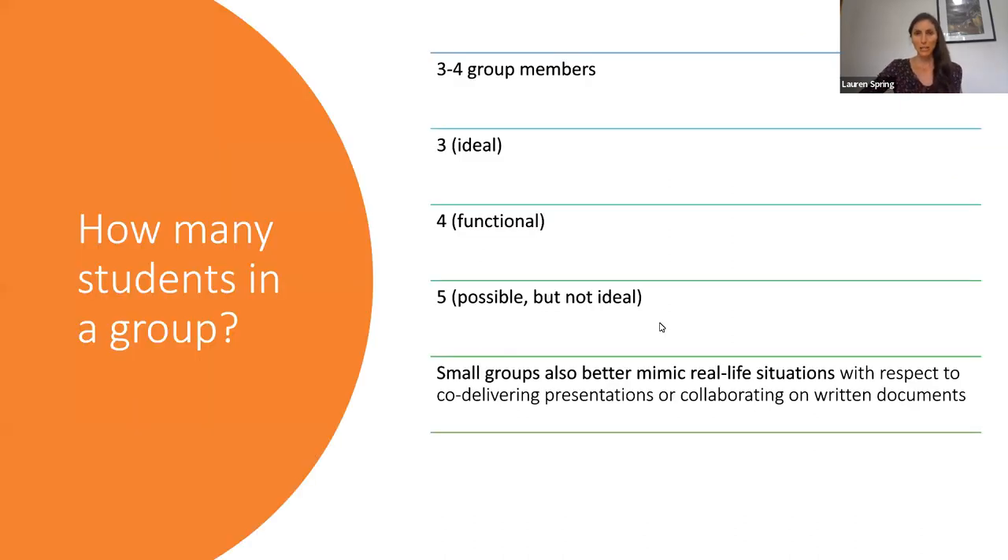How many students should be in a group? Well, three is really ideal, four is functional, and five is possible but not ideal. Small groups like this better mirror real-life situations when it comes to co-delivering presentations or collaborating on written documents. Of course, some students — nurses, for example — will work in much larger teams on a day-to-day basis, but when it comes to these sorts of presentations and collaborating on a document, even then the teams tend to be smaller.